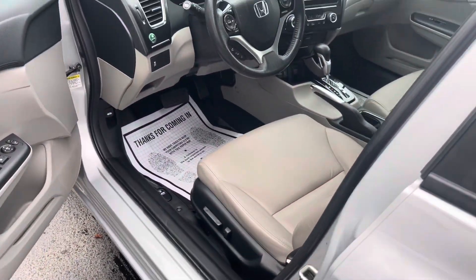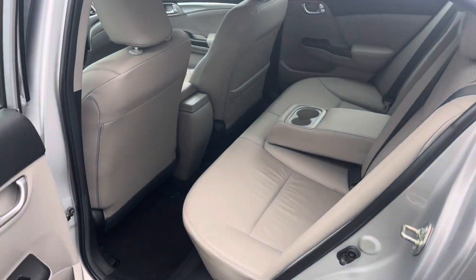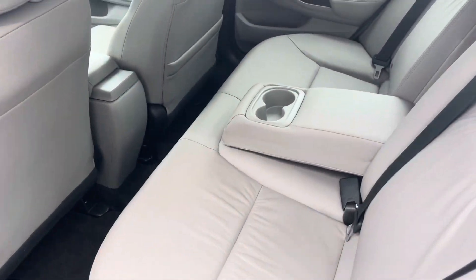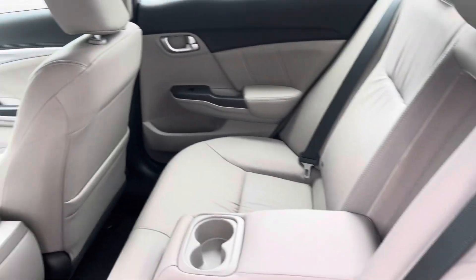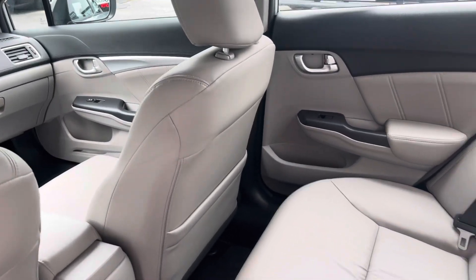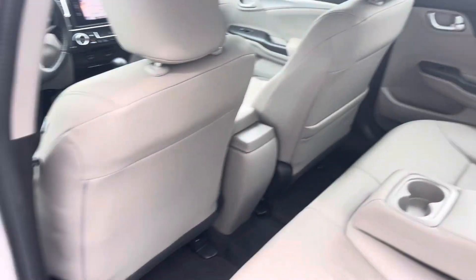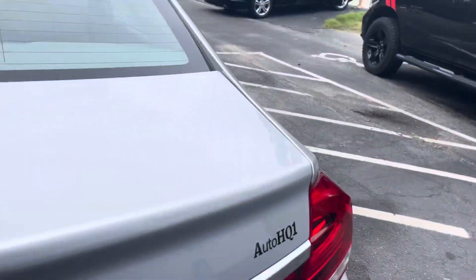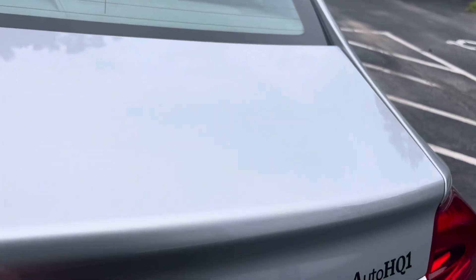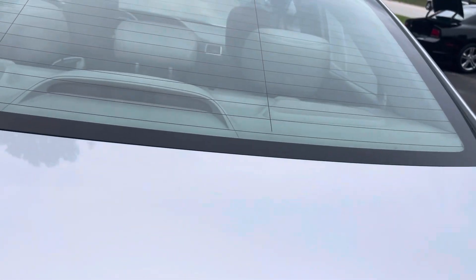Guys, this thing is loaded. Econ mode — awesome, awesome car. If you're looking for something that's going to take you down the road for a while, something maybe for a son or daughter, maybe something for you to get back and forth to work, maybe something for a friend — don't miss out on this, guys. This is a nice Honda Civic. Very nice. Not just saying it, and I don't suspect this one's going to stay around very long, guys.